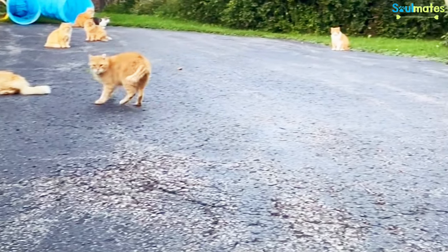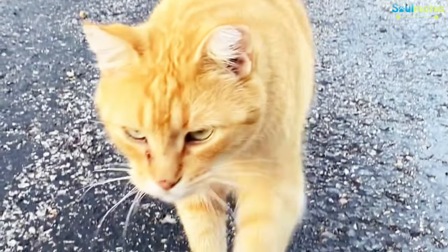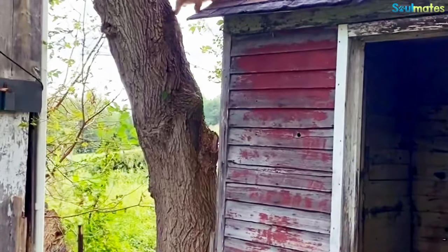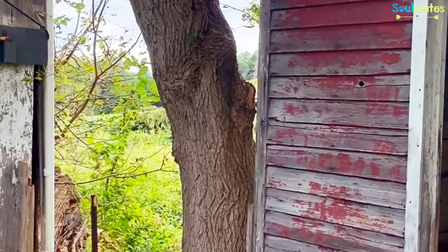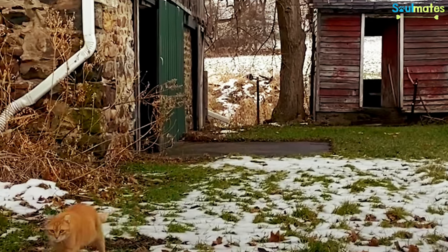We were able to fix all 16. They've all been vaccinated. The previous owners were feeding them out in this shed that was not the greatest — it was missing doors and windows, so it wasn't protecting them from the elements. The cats really didn't have any shelter to be safe in.